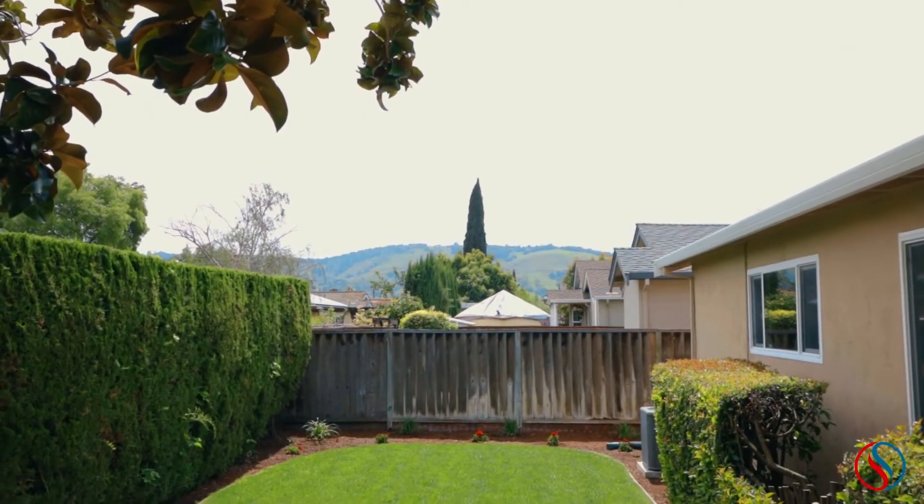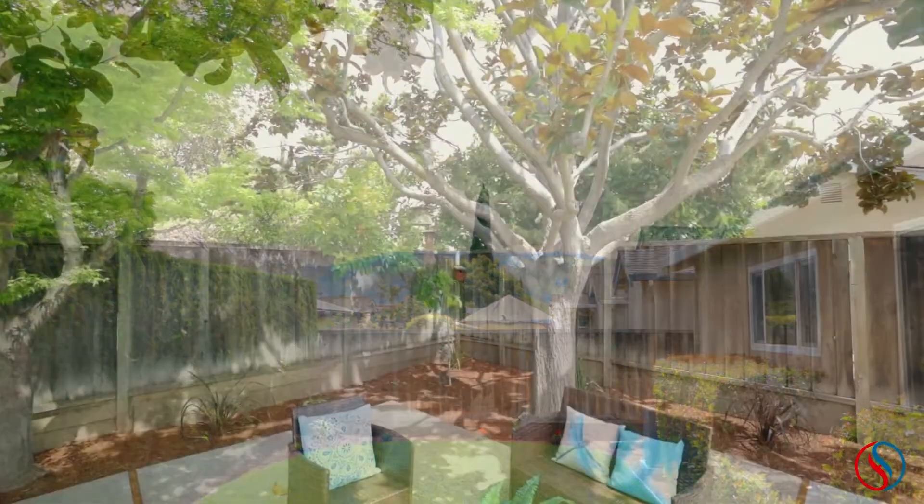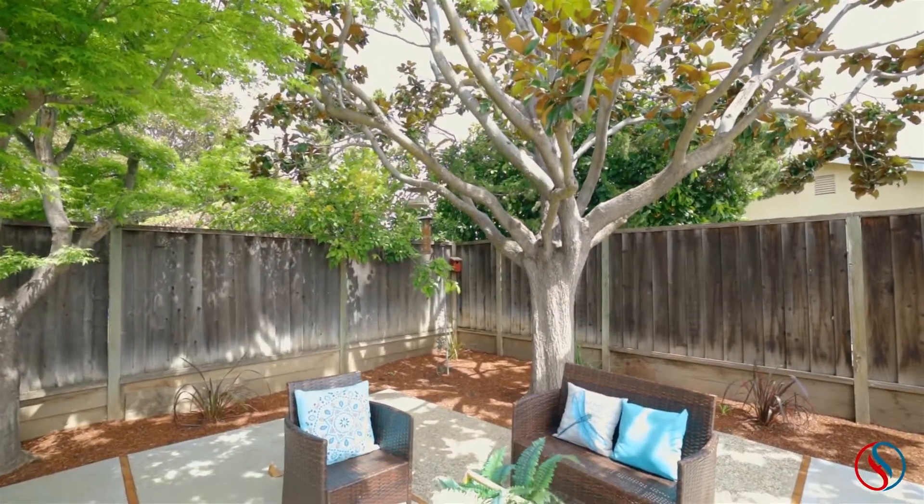Experience serenity and privacy in the backyard with views of the foothills, a good-sized lawn, and shaded patio.